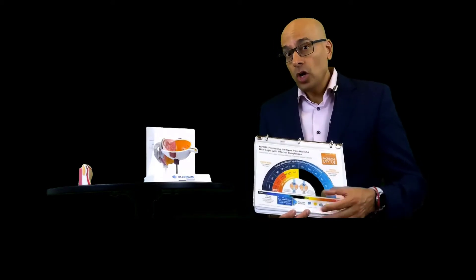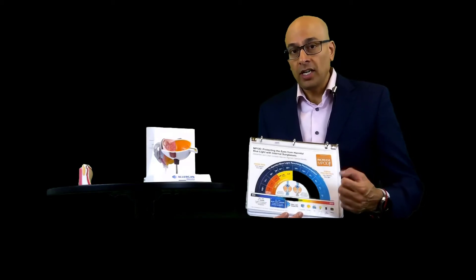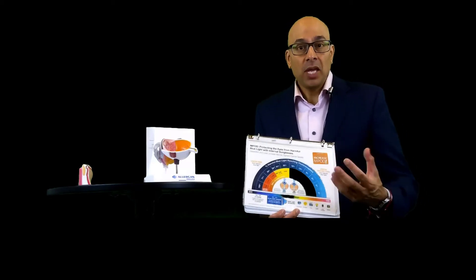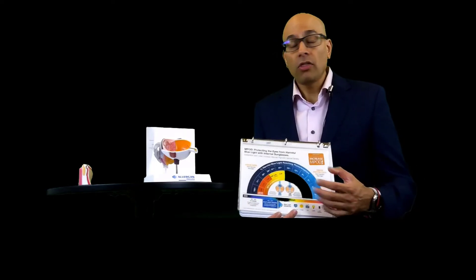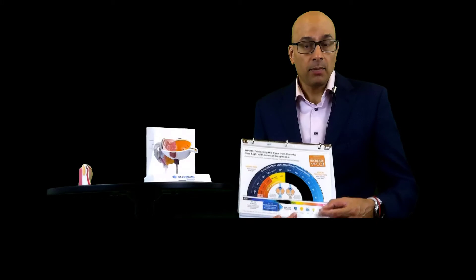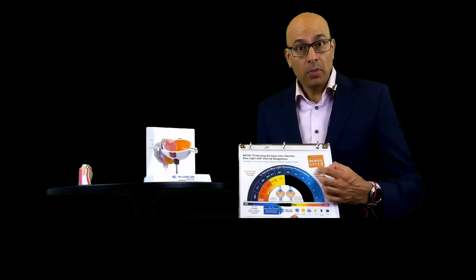If you don't know what your MPOD score is, that is like a diabetic patient not knowing what their sugar levels are. If you're on your screens for 20 minutes or more throughout the day, it's very important to know what your MPOD score is.